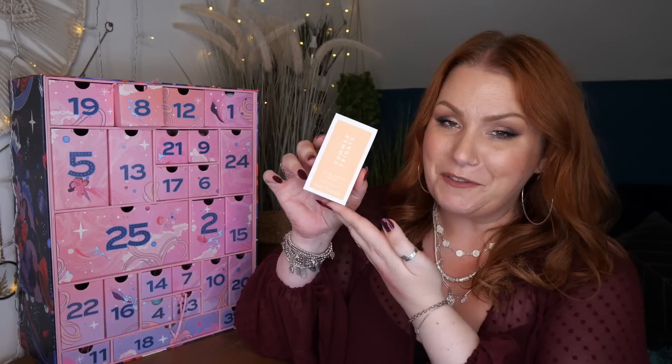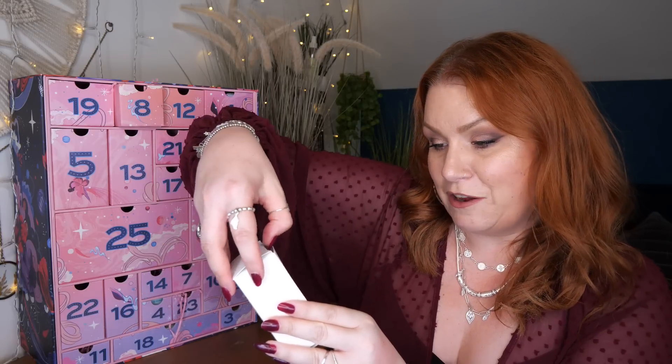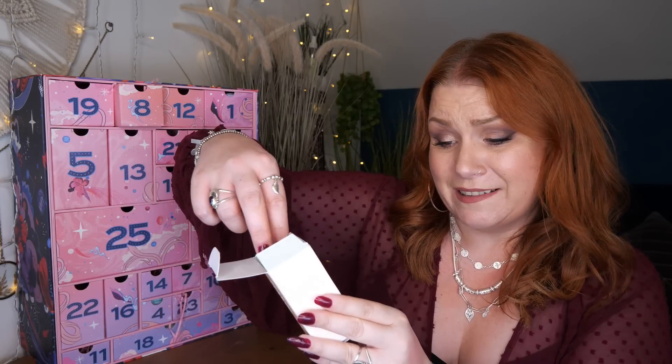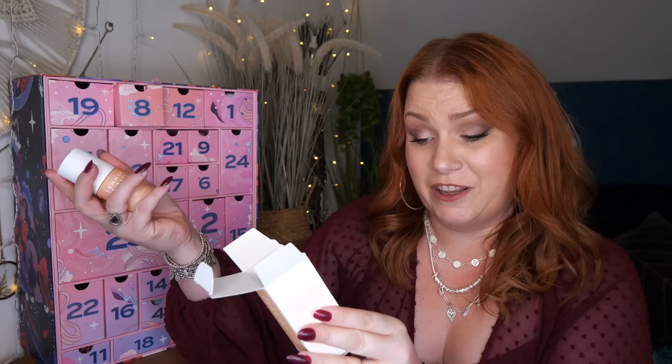Day number eight — we've got Summer Fridays. This is the CC Me Serum to brighten, and it's 30ml. Add this brightening serum into your morning routine for a glowing complexion. Featuring two forms of vitamin C and soothing squalene, this multitasking serum can help reduce the appearance of dark spots and hyperpigmentation while evening out your skin tone.